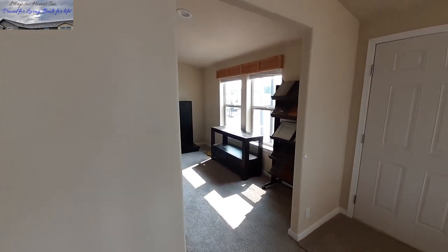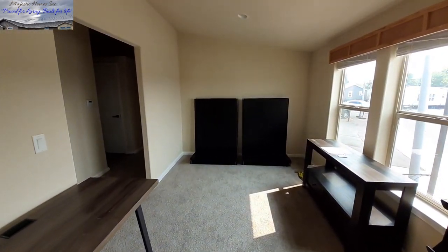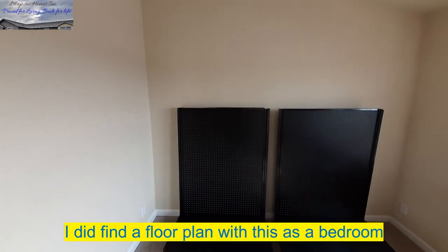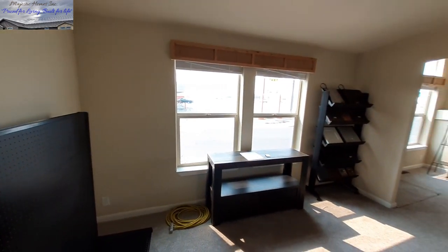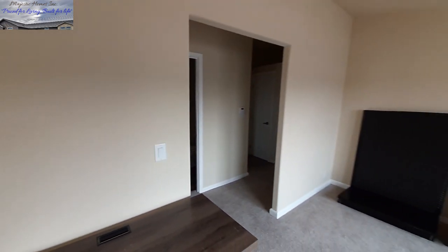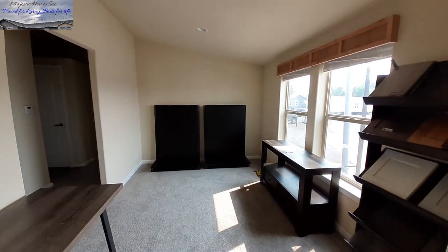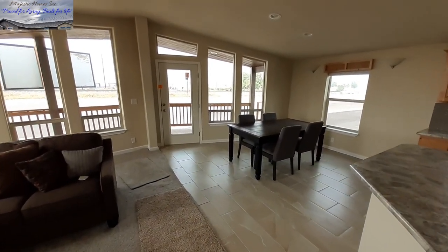This is that small den or office that you could possibly option in as a third bedroom. I haven't looked at the floor plans or talked to anyone yet, so don't quote me a hundred percent, but you could possibly make this into a third bedroom. I'll put the dimensions of this room up once I get the floor plans.